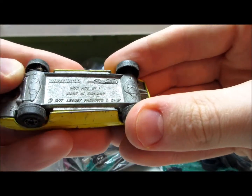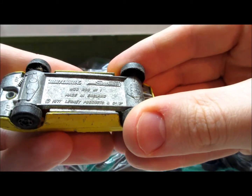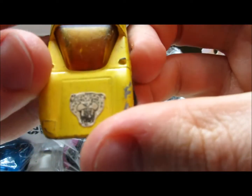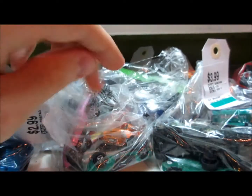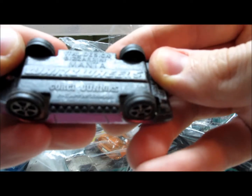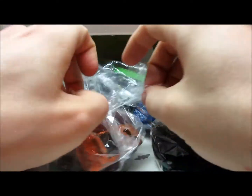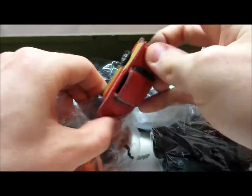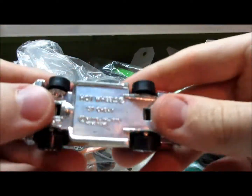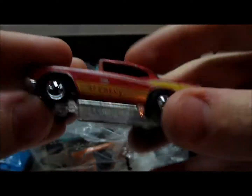Next up — what is this guy? Matchbox Superfast, made in England. No name on this guy, but some pretty dope license plate over here and another weird sticker. Then we have a Corgi Jr. Bizzarrini Manta in a purple color. And this one is a classic — gold '57 Chevy from Hot Wheels with black wall tires, 1976 Hong Kong base.